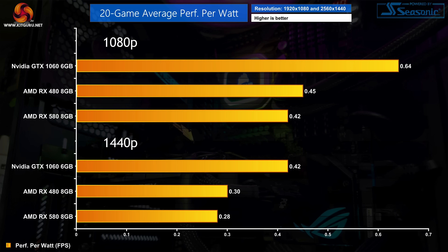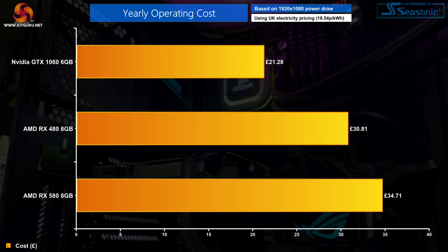That is certainly something, but just to put it into perspective, let's look at the real-world cost involved. If you game for 3 hours a day, 365 days a year, using average UK electricity prices, we can see the yearly operating cost for all three GPUs. The difference in power draw can add up over time, but I still wouldn't say the difference in operating cost is as large as you might think when seeing those efficiency numbers.